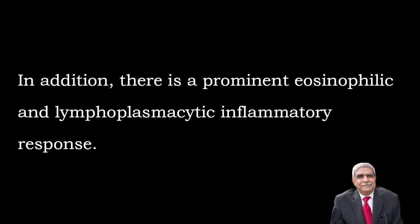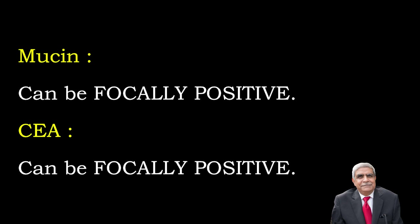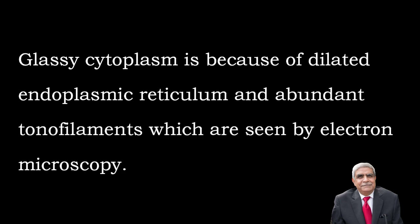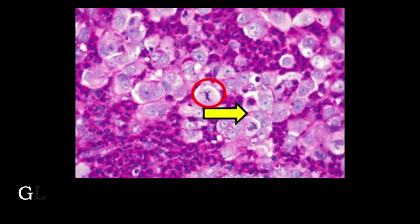Rare glands contain mucin and intracytoplasmic mucin is also rarely present. There is high mitotic activity and a prominent eosinophilic and lymphoplasmacytic inflammatory response. On immunohistochemistry, mucin and CEA can be focally positive. The glassy cytoplasm is due to dilated endoplasmic reticulum and abundant tonofilaments seen on electron microscopy. It is listed as adenocarcinoma grade 3 or glassy cell.